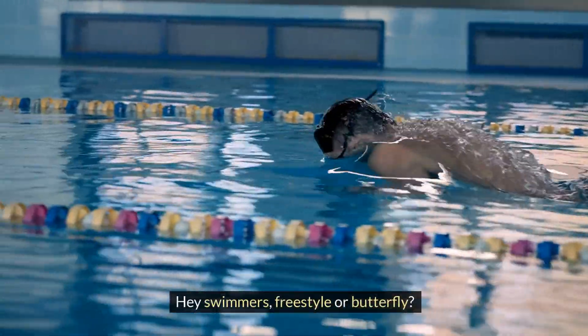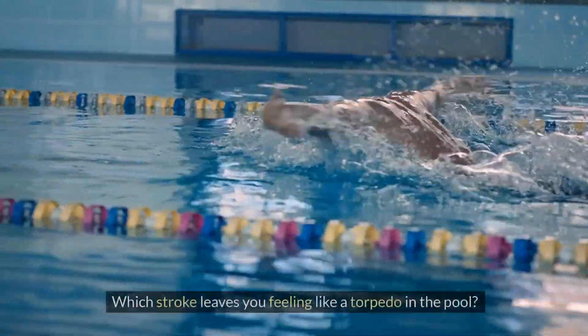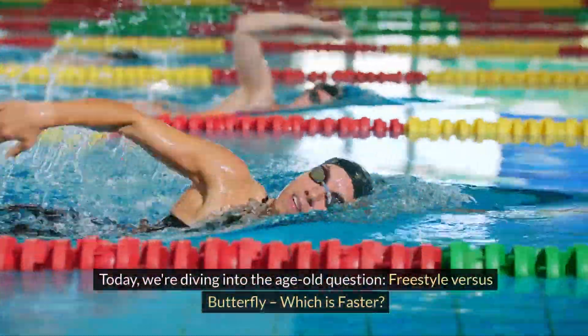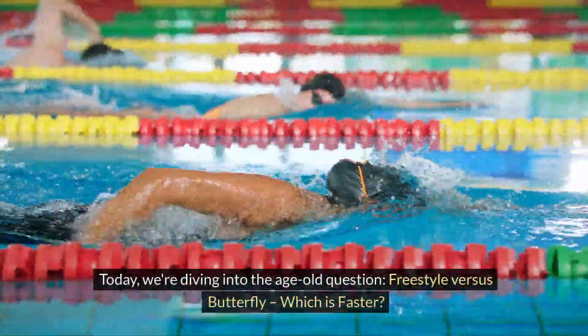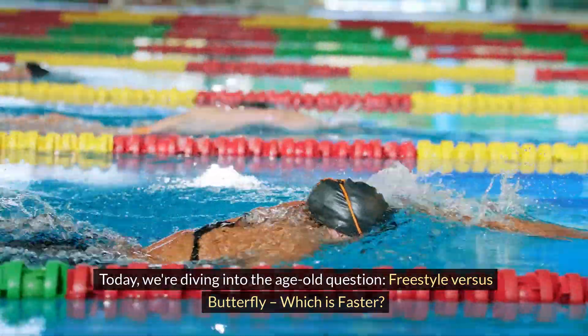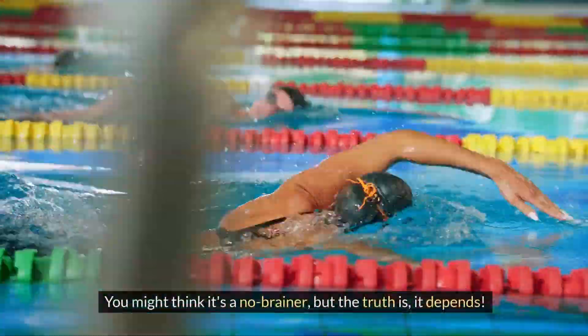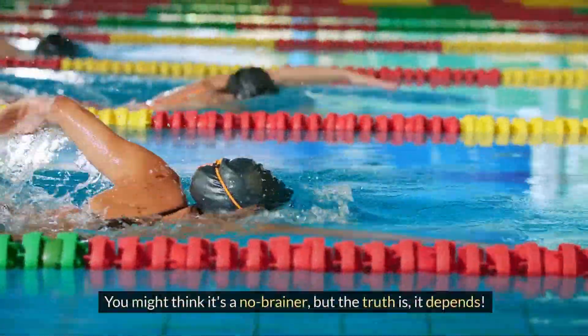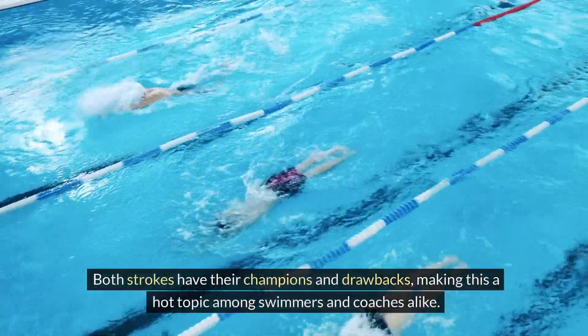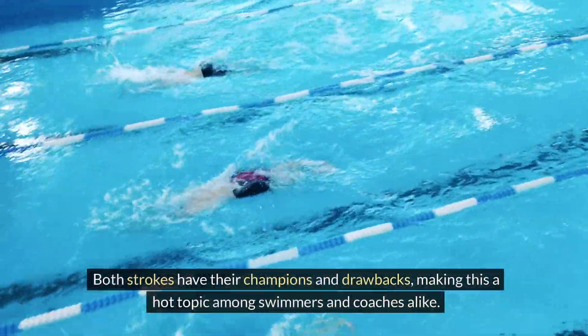Hey swimmers, freestyle or butterfly? Which stroke leaves you feeling like a torpedo in the pool? Today, we're diving into the age-old question: freestyle versus butterfly. Which is faster? You might think it's a no-brainer, but the truth is, it depends. Both strokes have their champions and drawbacks, making this a hot topic among swimmers and coaches alike.